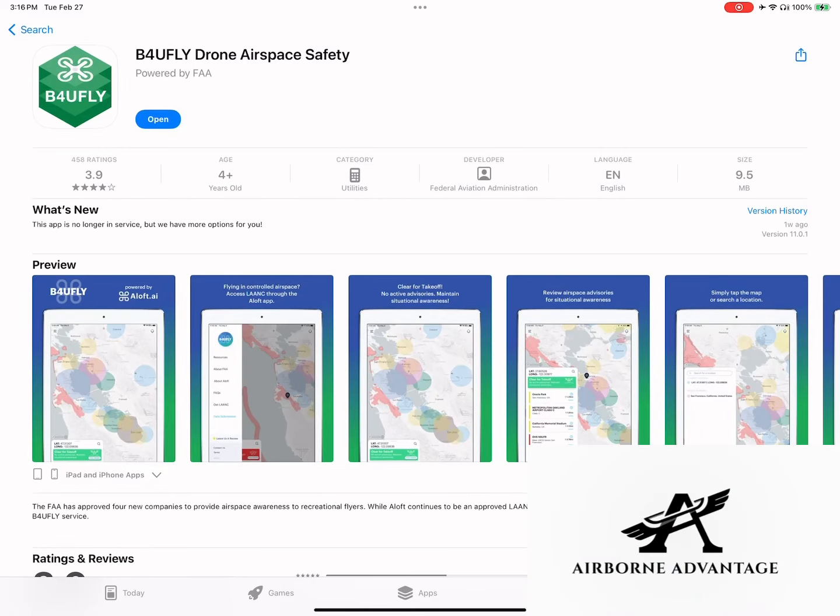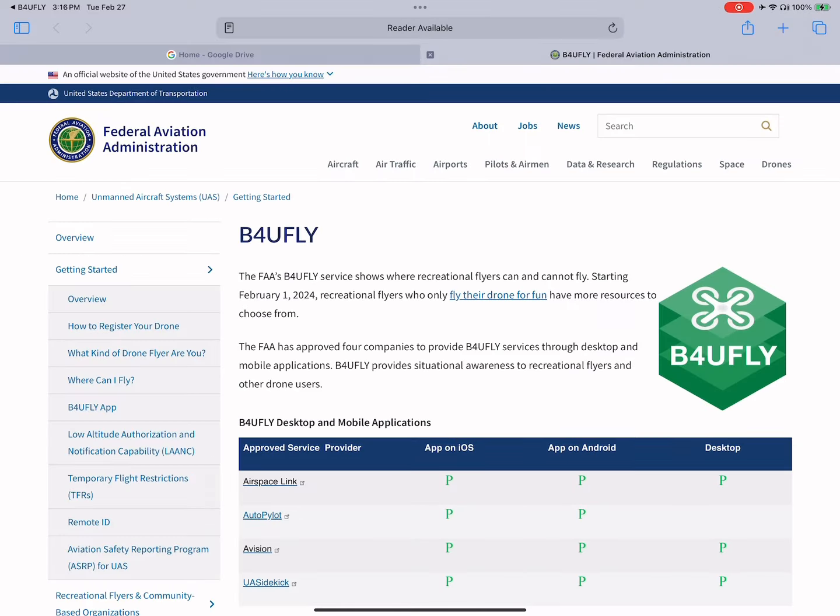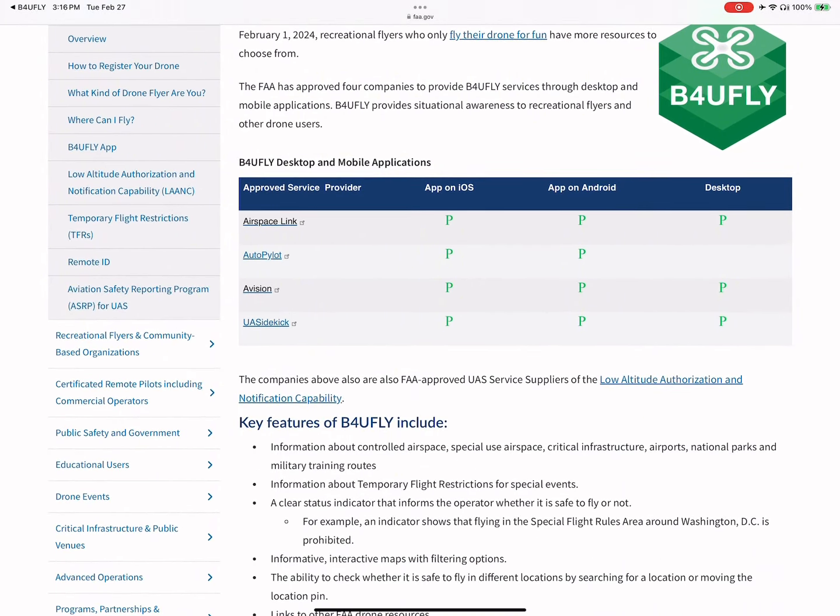What's up, everybody? This is Jeremy with Airborne Advantage. We're talking today about the February 2nd sunsetting of Before You Fly — no longer an app that we can use. When you click on it, it will take you to the FAA's website where you'll find up to 12 different vendors that can provide you with Before You Fly services, along with airspace clearances and NOTAMs.